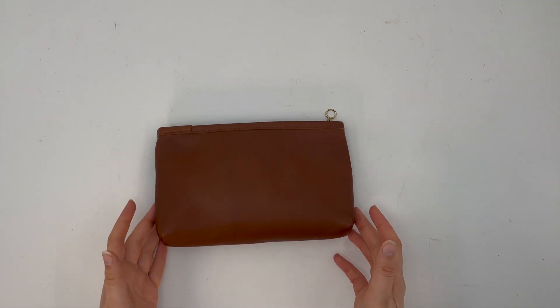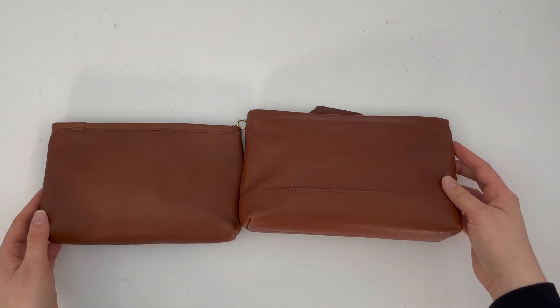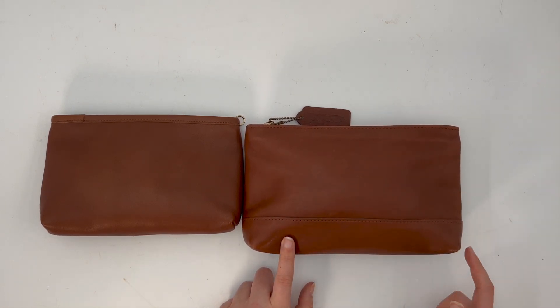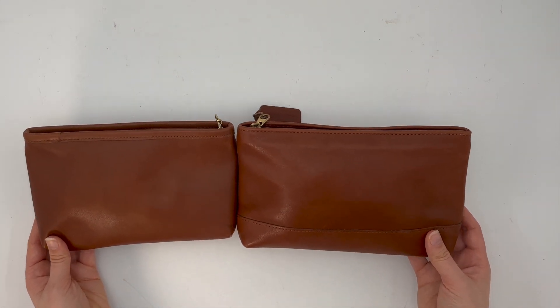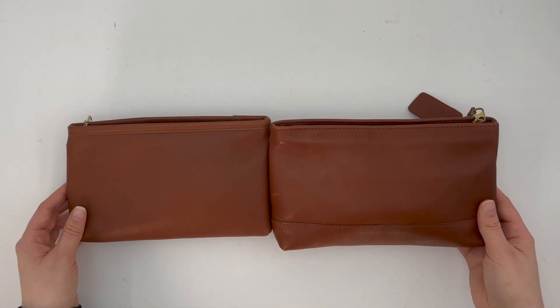This is the smaller version of the cosmetic case. Coach also made a larger version which I have here to show you in comparison. The larger version does have this seam here along the bottom of the bag — this other panel that the smaller version doesn't have — and then obviously the larger version is a little bit larger, but yeah, this is kind of how they compare.